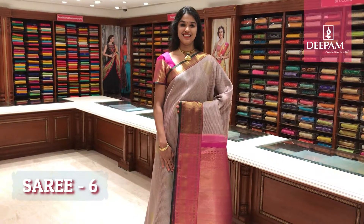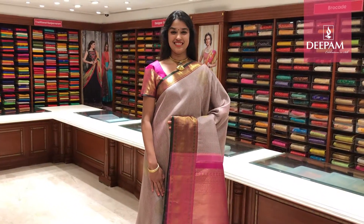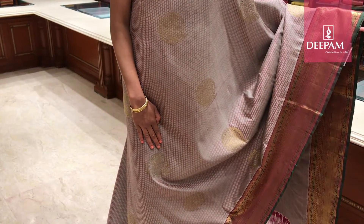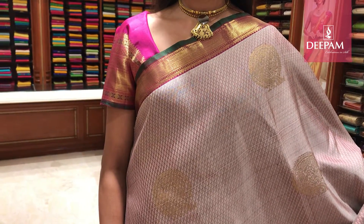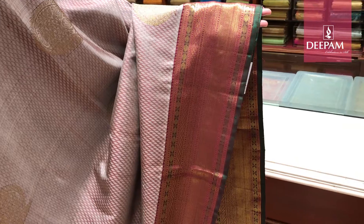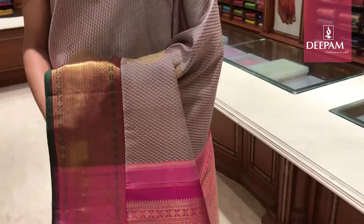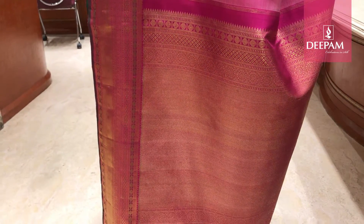This is our 6th saree of the day — Deepam's designer handloom pure Kanjivaram silk saree. The body colour is grey with a circular motif all over the saree. It has got a contrast border — the border is about 2 inch border in magenta pink with a traditional Kanjivaram border. And the other side it has got about 6 inch border with a lovely handcrafted intricate weave. And the pallu is very rich, a long pallu which is about 32 inches — a solid gold intricate design.